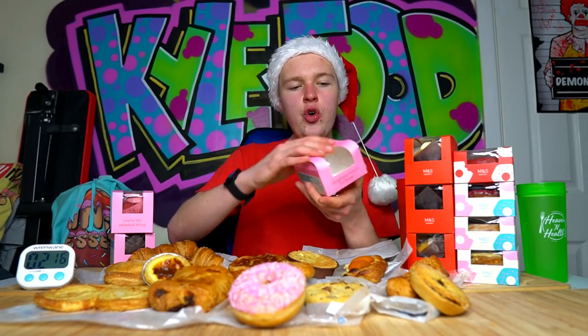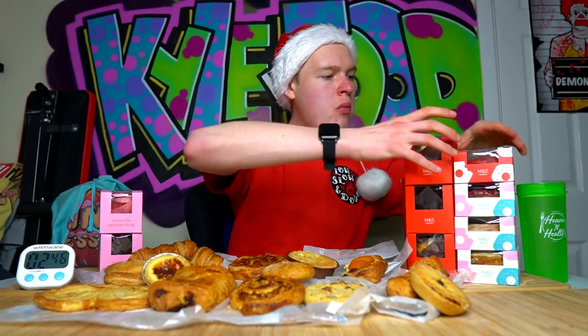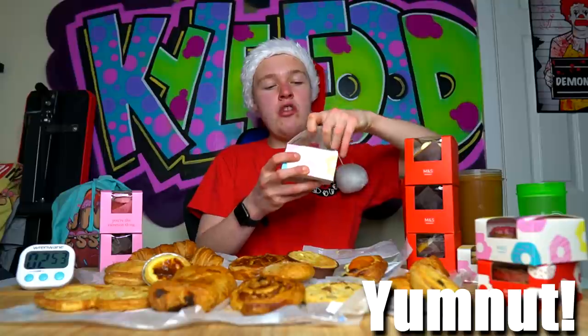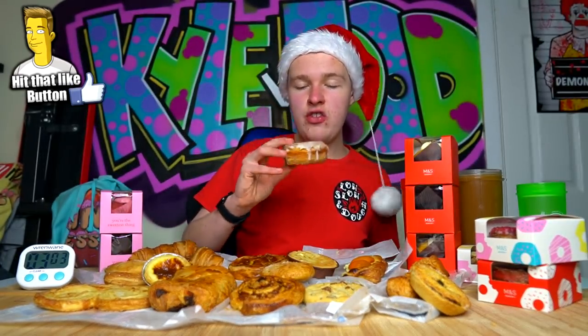Next up we've got a pink iced donut - comes in these fancy little boxes. I almost want to get rid of some of this stuff because it's really, really sweet. These are basically yum nuts - it's a combination between a donut and a yum yum, not a cronut. Got that completely wrong. This is just the original one. Delicious but very sweet.